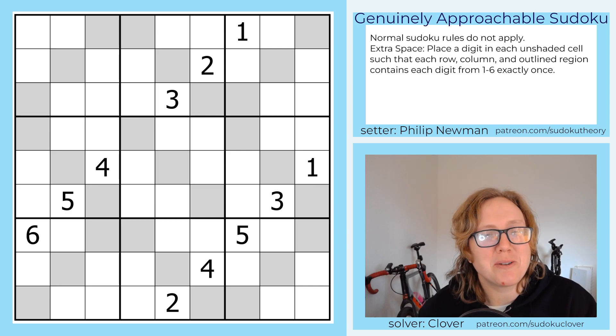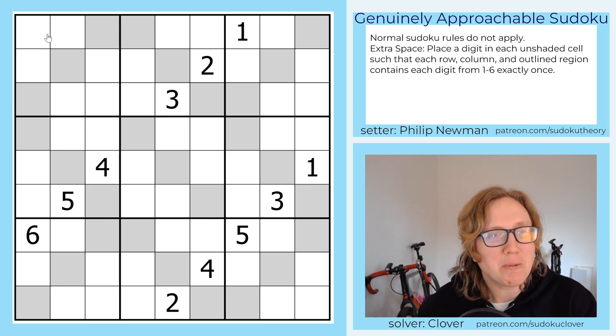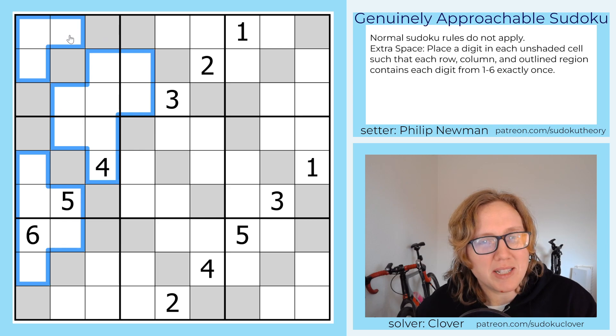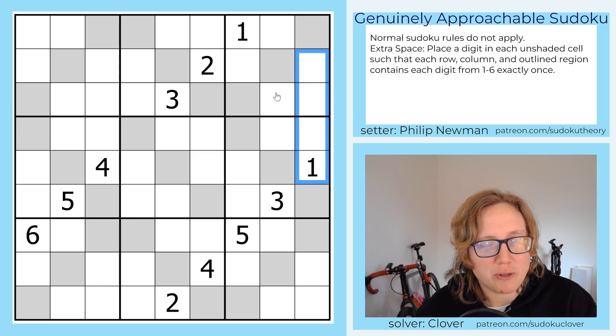This is a bit of an interesting one. We are not using normal Sudoku rules this time. Instead, we're only placing digits in the white cells and we're ignoring the gray cells. We're just using the digits one through six, and we're going to have in the white cells, in each row, in each column, in each region, the digits one through six once each.